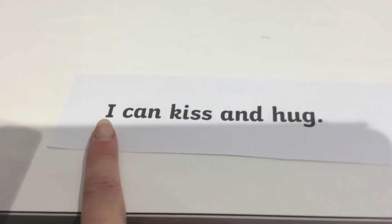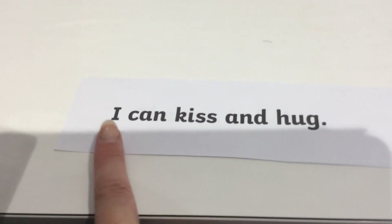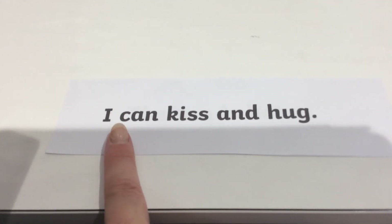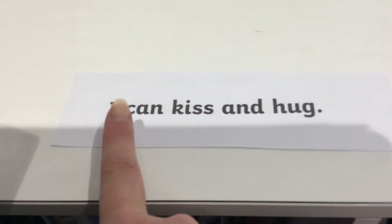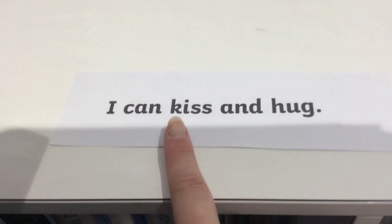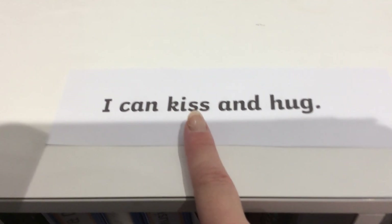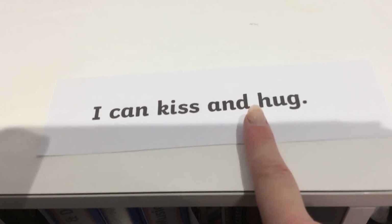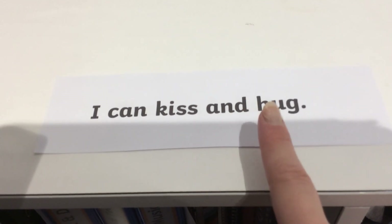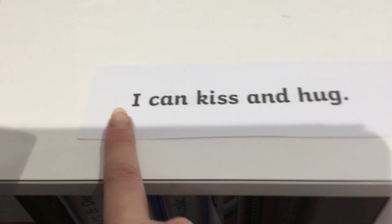Okay, again it starts with a phase two tricky word — which one's this? It's I. So, I — let's do this one together, are we ready? Let's sound it out. K-A-T-N, can. K-I-T-S, kiss. And. H-U-G, hug. I can kiss and hug.